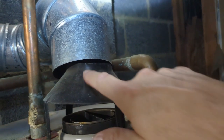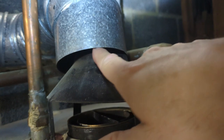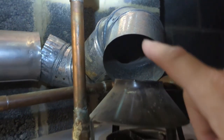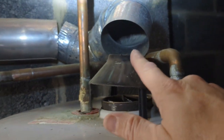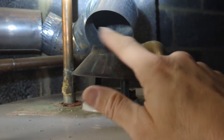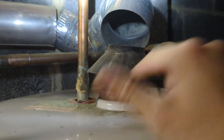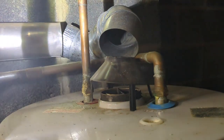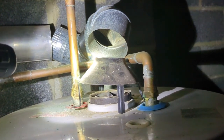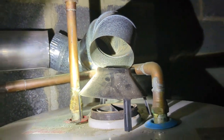Water heater vent pipe — this is a draft hood. You can see how loose that is, and then we have this big gap right here where carbon monoxide can leach right into the finished basement. You can see how this is not secured properly. This is no bueno for sure because we're going to get carbon monoxide gas into our living space, and sometimes that can be very dangerous if it builds up to high levels while you're sleeping — there's no odor. Obviously bad stuff can happen, so this has to be corrected for sure.